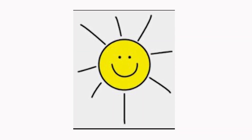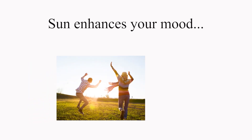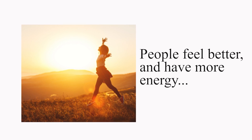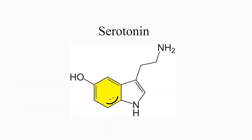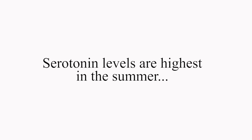The sun. I love the sun — there are a lot of benefits that we get from it. For example, sun enhances your mood; being in the sun makes people feel better and have more energy, and sunlight increases the levels of serotonin in the brain, which is associated with improved mood. Not surprisingly, serotonin levels are highest in the summer.